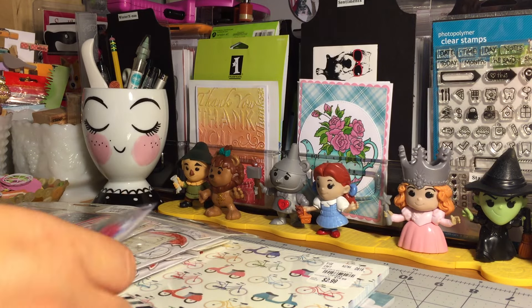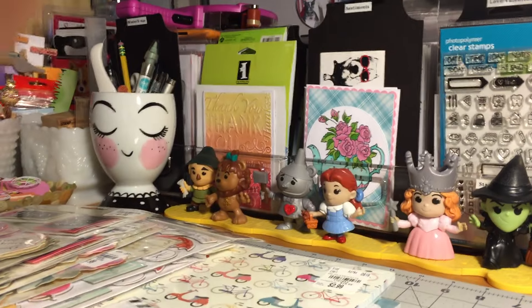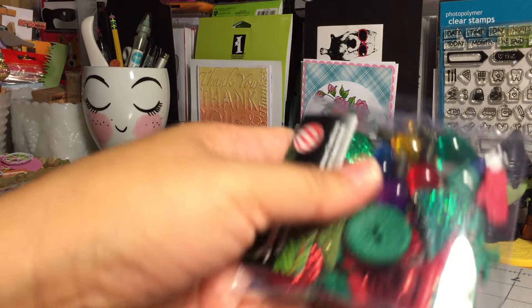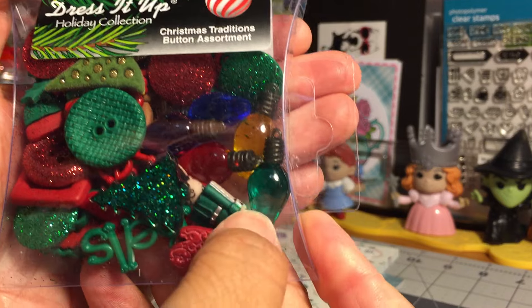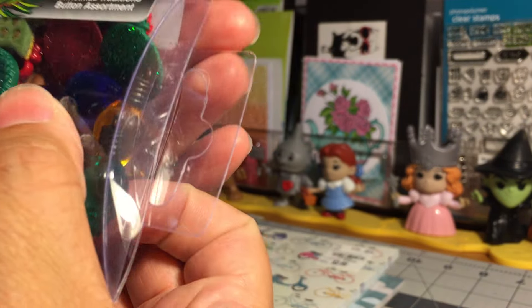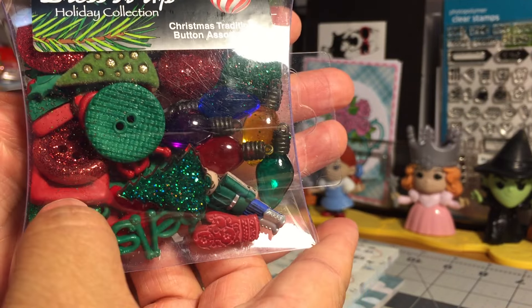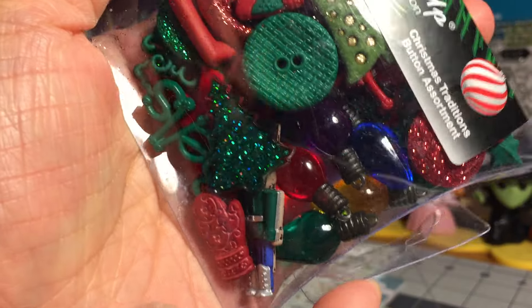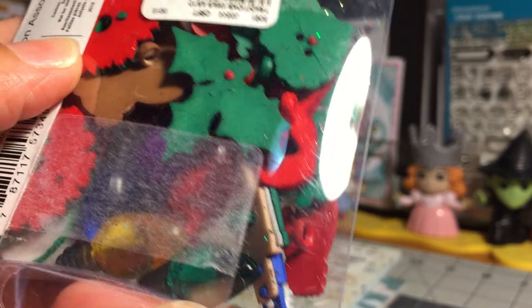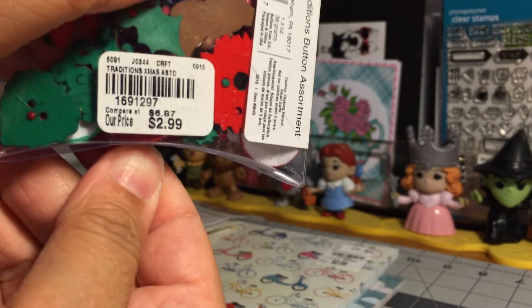Here's a Christmas assortment and I think this is absolutely awesome. You have Christmas lights — you can string those lights if you wanted to, they have a little loop at the end. You have mittens, trees, and a lot of the buttons have glitter. You have holly, and there's a little toy soldier — you can kind of see his legs peeking out. I also see a wreath. Absolutely adorable. Here's the information on that one.